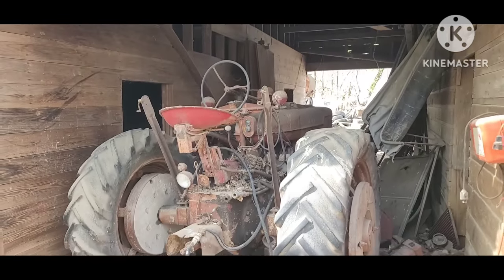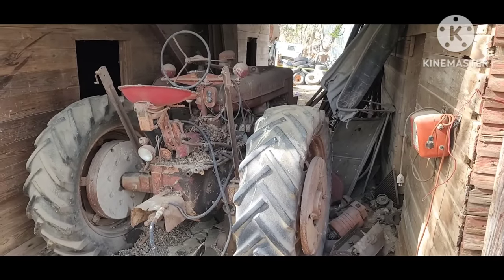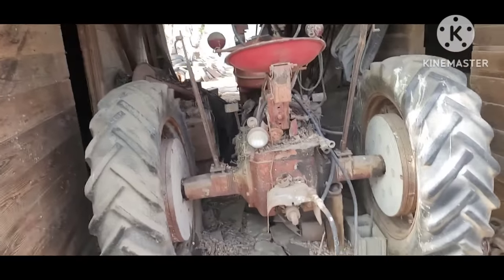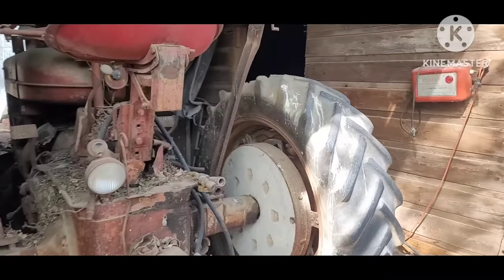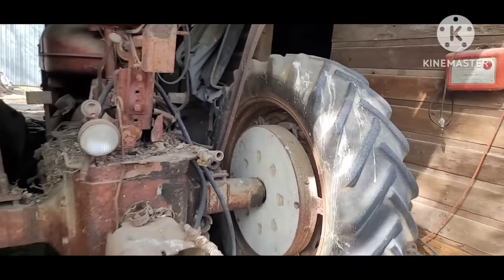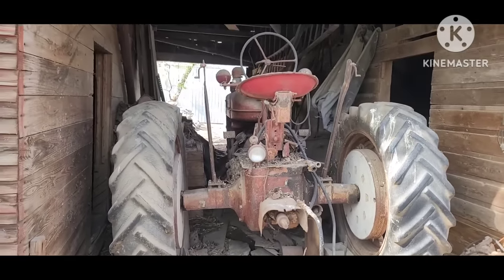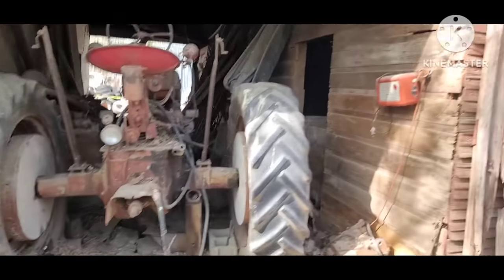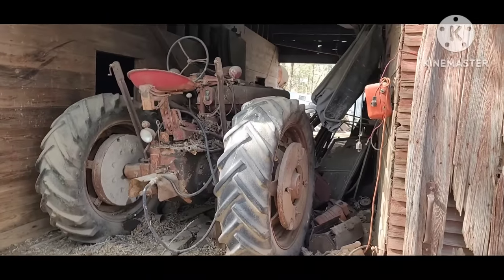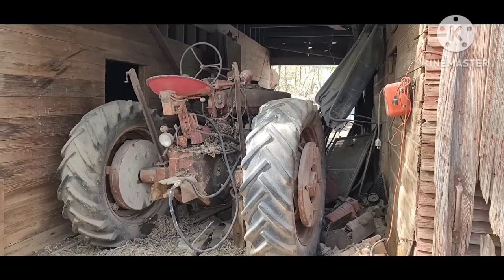Farmall M, Super M. Concrete weights they made out of old steel wheels — actually not a bad idea, better than filling them with calcium. Tricycle tractor been sitting — very, very common. These were kind of an icon of post-war production, so they made millions of them.